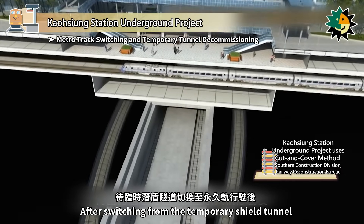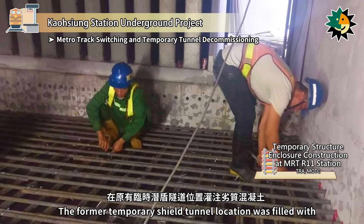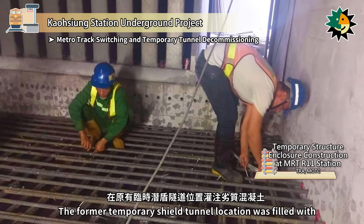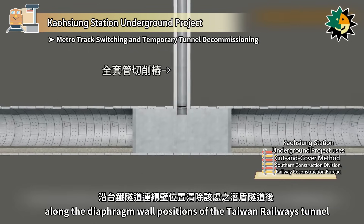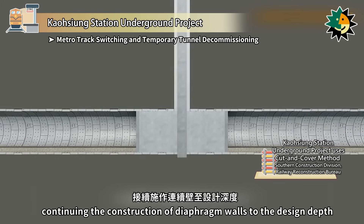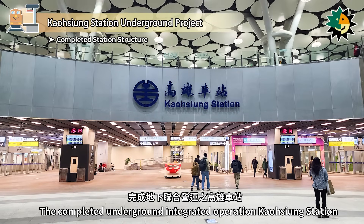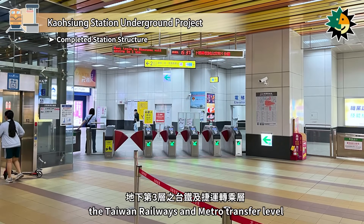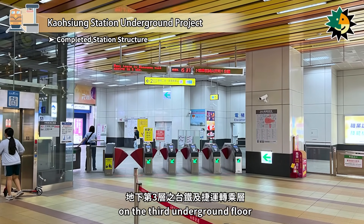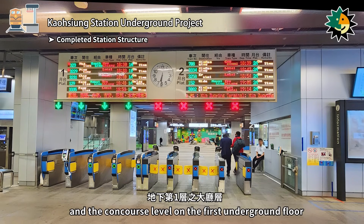After switching from the temporary shield tunnel to permanent track operation, construction above the third underground level continued. The former temporary shield tunnel location was filled with controlled low-strength materials, and casing cutting piles were used to remove the shield tunnel along the diaphragm wall positions of the Taiwan Railways Tunnel, completing the decommissioning of the Metro Temporary Shield Tunnel. The completed underground integrated Kaohsiung Station includes the metro station on the fourth underground floor, the Taiwan Railways and Metro Transfer level on the third underground floor, the Taiwan Railways Station platform level on the second underground floor, and the Concourse level on the first underground floor.